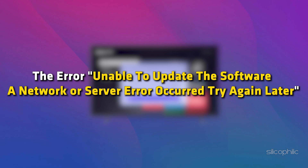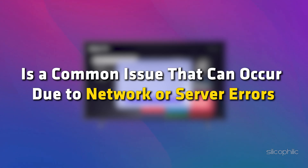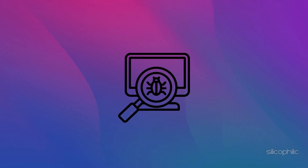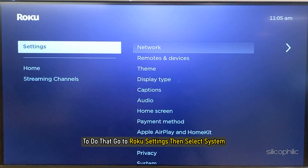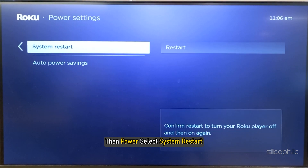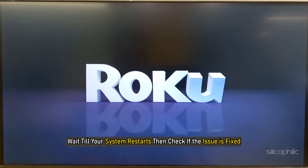Method 1: Restart the Roku system. The error 'unable to update the software, a network or server error occurred, try again later' or '007 can't update software, please try again later' is a common issue that can occur due to network or server errors when attempting to update the software. A fresh restart can often fix minor bugs and glitches. To restart your Roku device, go to Roku settings, then select System, then Power, then select System Restart. Wait till your system restarts and then check if the issue is fixed.